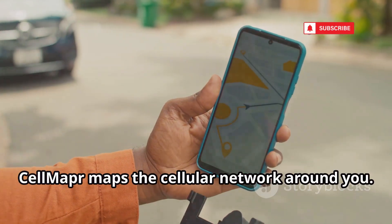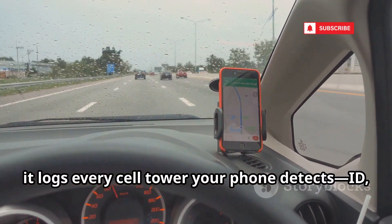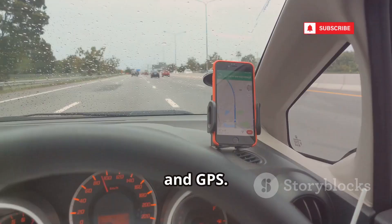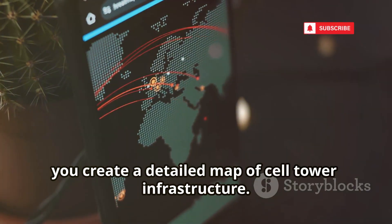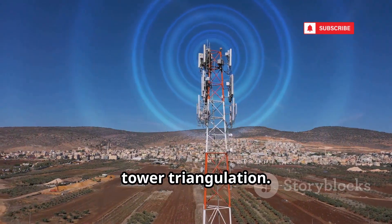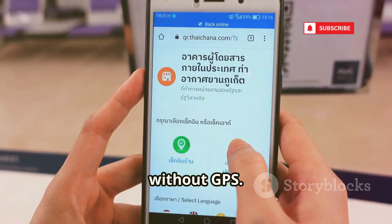CellMapper maps the cellular network around you. As you drive, it logs every cell tower your phone detects — ID, signal strength, carrier, and GPS. Over time, you create a detailed map of cell tower infrastructure. This enables GPS-less tracking using cell tower triangulation, forming the foundation for location tracking without GPS.